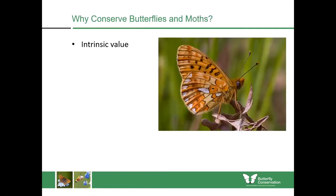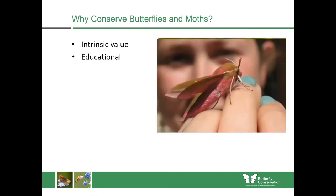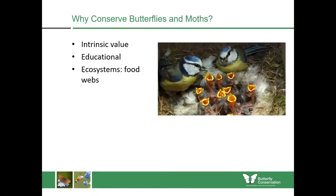When looking at conserving butterflies or moths, many of us can simply do it for their intrinsic value, because they're beautiful and worthwhile on their own. But they also have tremendous educational value, especially when speaking to children about the environment. We can connect people with the wider ecosystem by showing them butterflies and moths and their roles in pollination and feeding other animals. They're extremely important for the food webs of things like birds and bats — it can actually take 40,000 food items to raise one nest of blue tits.